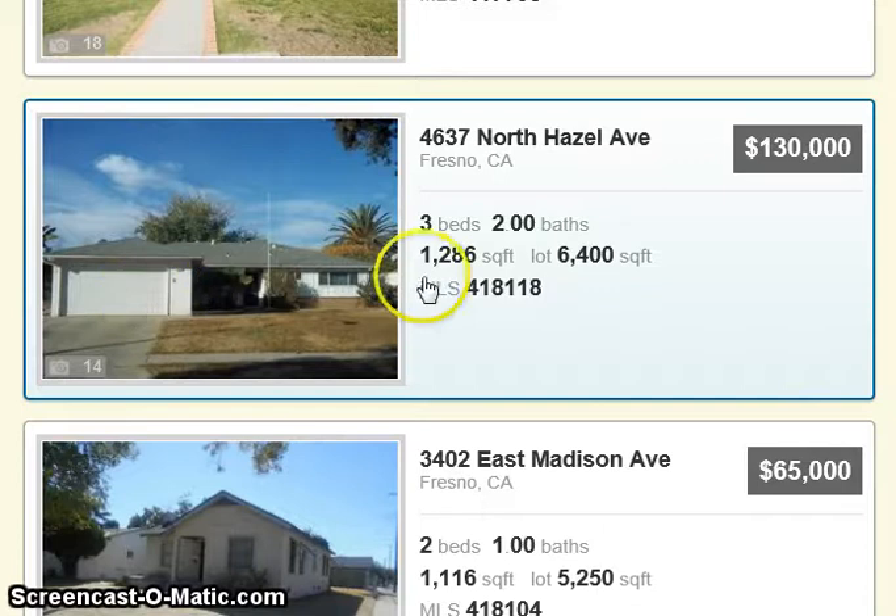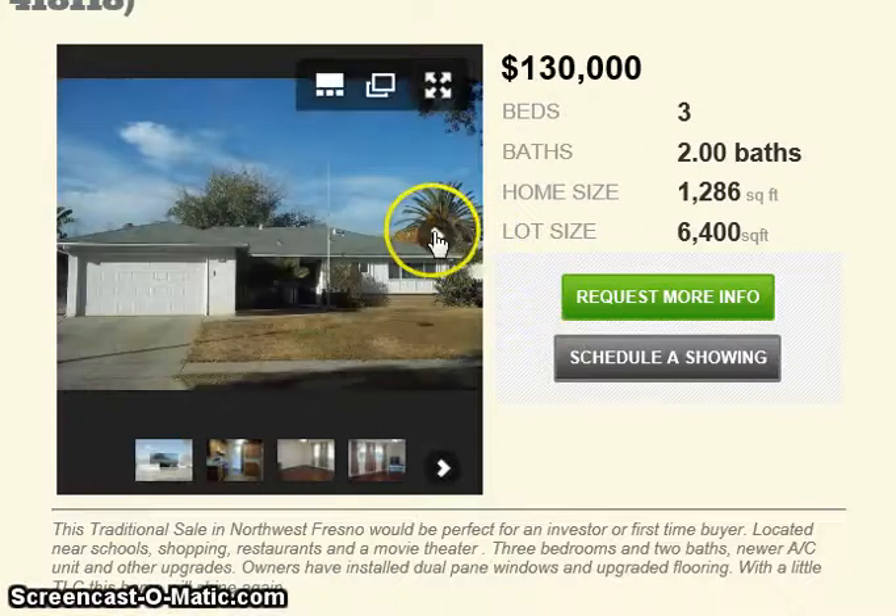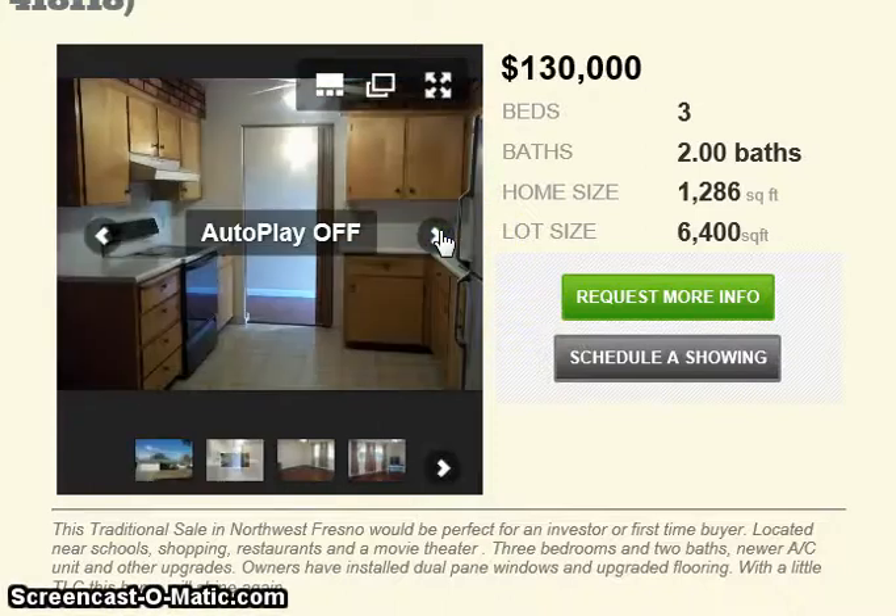There are 14 pictures — click on the camera and see what it says. It's a traditional sale, which means it's not a bank-owned property.